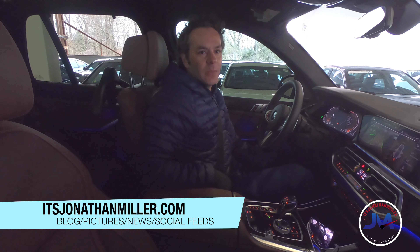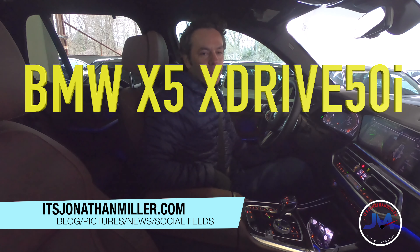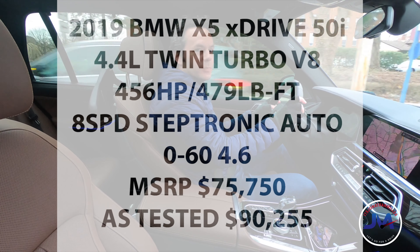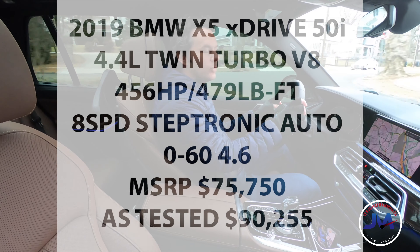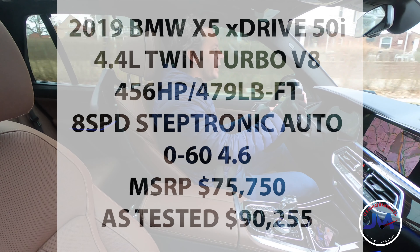I am in the driver's seat of a 2019 BMW X5 50i. This is the V8 twin-turbo M Sport package, so this is a very sporty SUV. We'll go for a drive, check it out, see how it compares to the BMW X7. This X5 50i is powered by a 4.4-liter V8 producing 456 horsepower, all-wheel drive, 8-speed automatic transmission.